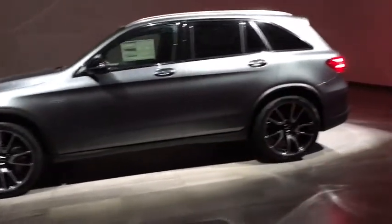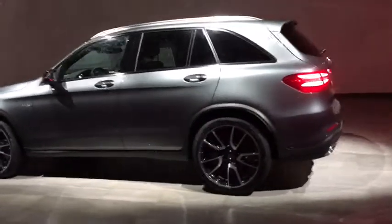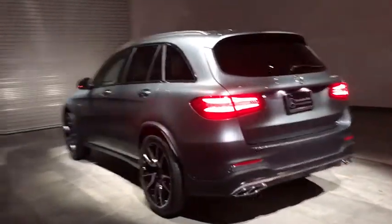Keyless entry, traction control, anti-lock braking system, steering wheel audio controls, power liftgate, power passenger seat, all-wheel drive, backup camera, stability control.